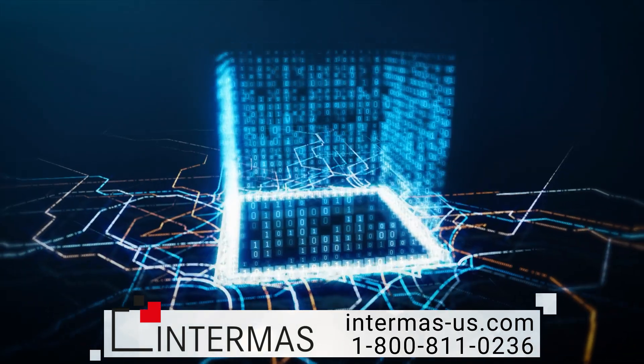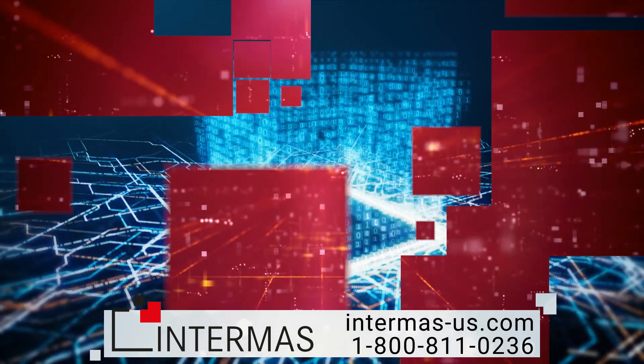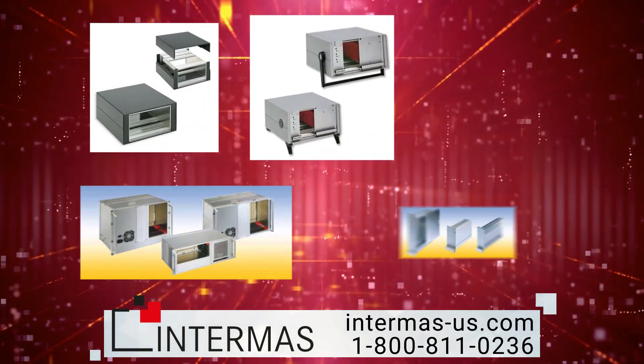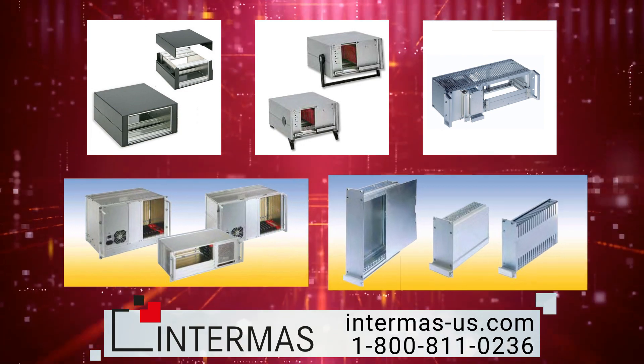Custom electronic enclosures should work to fit your build, not the other way around. Our enclosure options range from standard desktop housing to interlock and compact PCI.